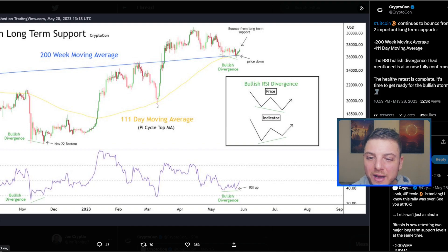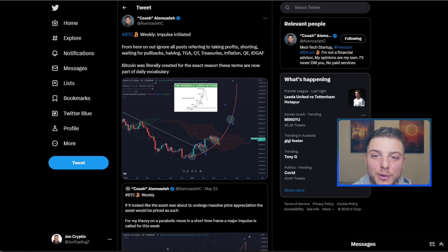We've also got this yellow line showing the 111-day moving average, plus this blue line being the 200 weekly moving average. All three lines are actually lining up perfectly as a confluence zone, showing that there is higher potential for Bitcoin to continue to the upside. Plus, the Bitcoin weekly impulse has been initiated.